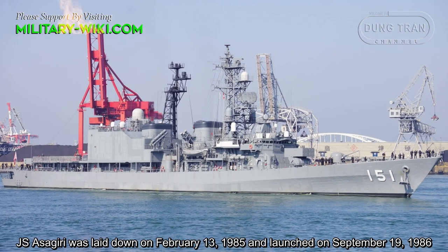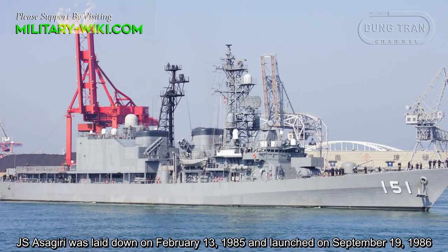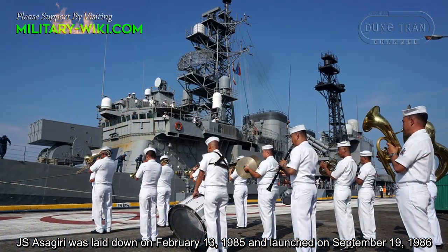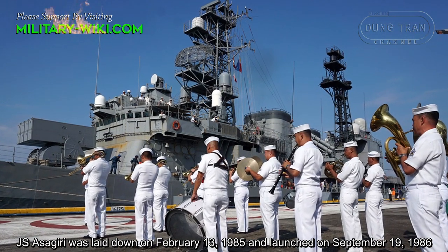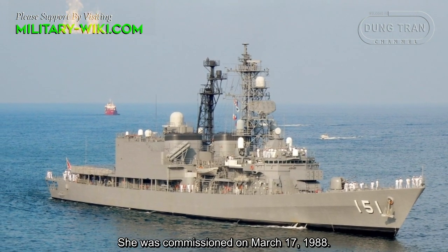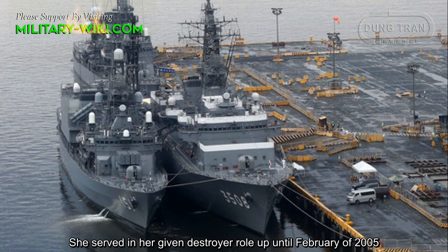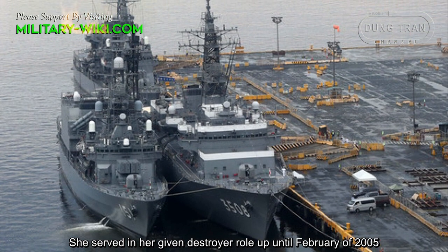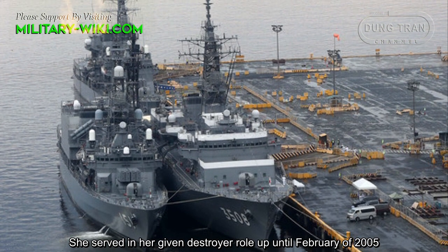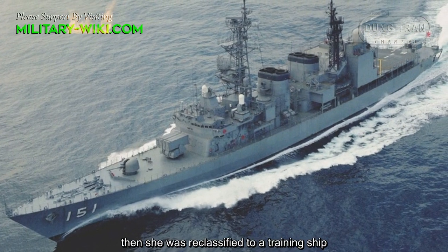JS Asagiri was laid down on February 13, 1985, and launched on September 19, 1986. She was commissioned on March 17, 1988, and served in her destroyer role up until February 2005, when she was reclassified as a training ship.